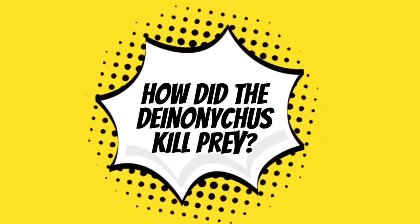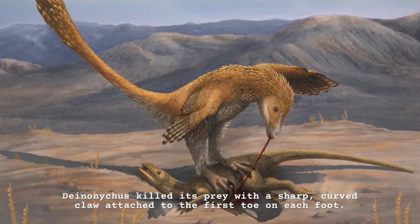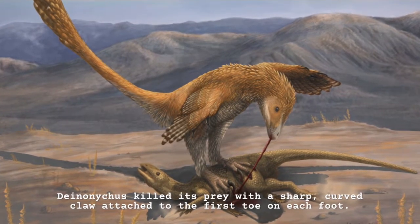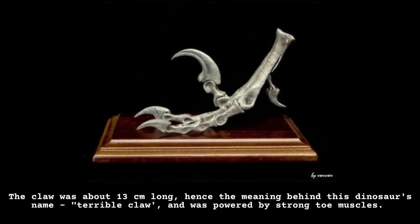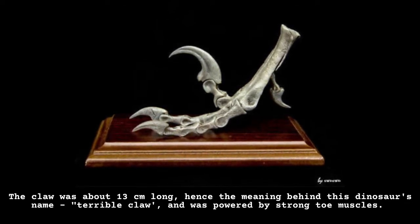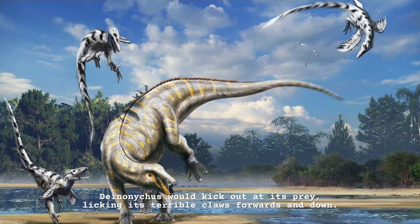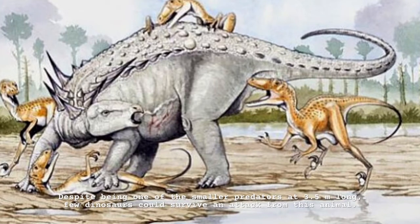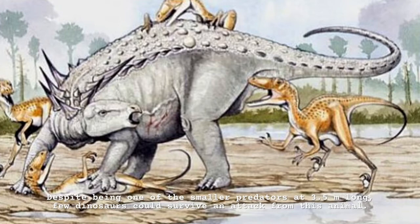How did the Deinonychus kill prey? Deinonychus killed its prey with a sharp, curved claw attached to the first toe on each foot. The claw was about 13 cm long, hence the meaning behind this dinosaur's name — terrible claw — and was powered by strong toe muscles. Deinonychus would kick out at its prey, flicking its terrible claws forwards and down. Despite being one of the smaller predators at 3.5 meters long, few dinosaurs could survive an attack from this animal.